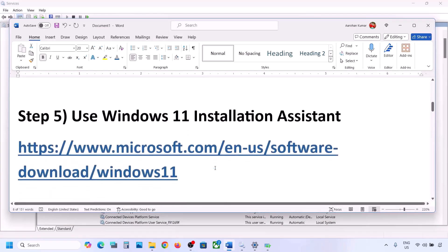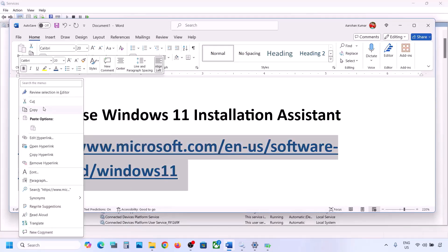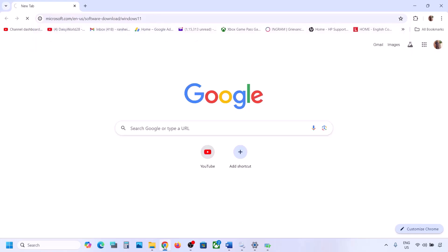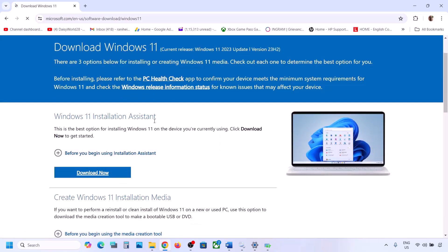If still not working, the next step is to use the Windows 11 Installation Assistant. Copy the link provided in the video description and open it in a browser — it will take you to the Microsoft website. Click Download Now and run the exe file.